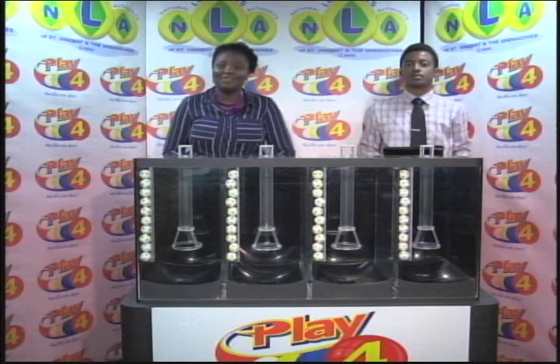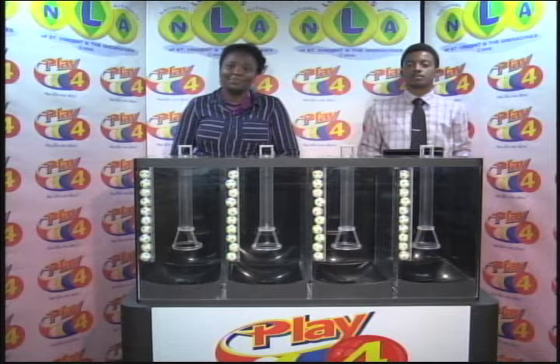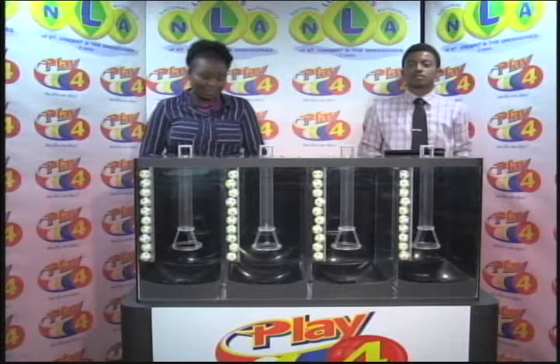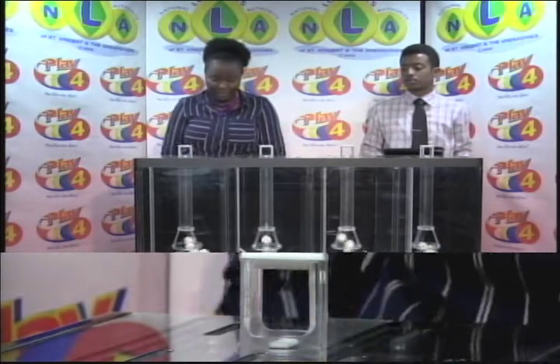The final afternoon draw is the Play 4 draw for the 29th of November 2018. Tickets are numbered 1508. Ryan John is with us from the auditing firm of BDO. We have 4 tubes of 10 balls, numbered from 0 through 9, as we draw for the winning number for Play 4 today.